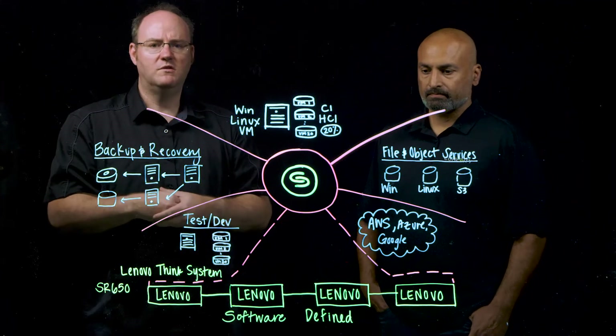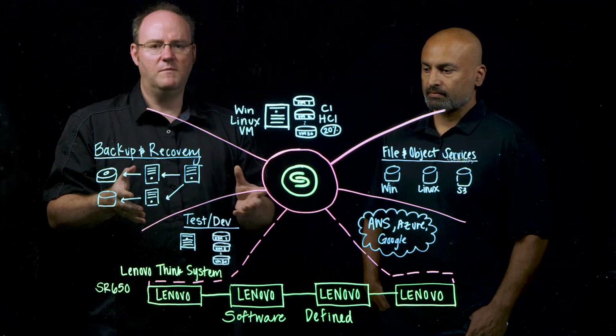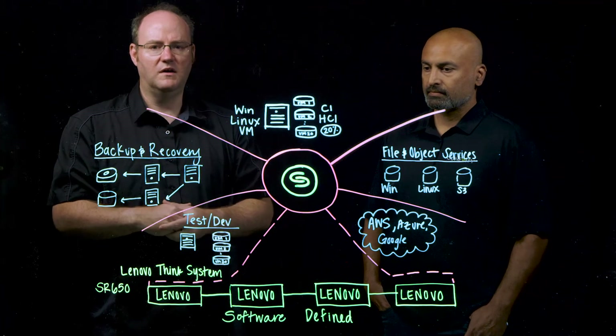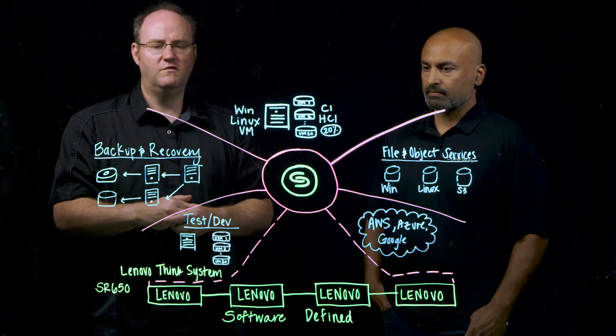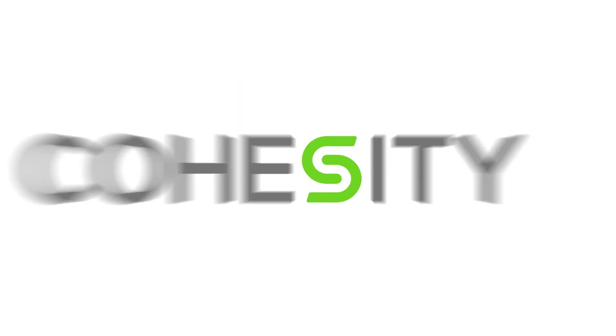If you want to learn more about the Lenovo-Cohesity partnership, head over to our website at www.cohesity.com for more information related to the Lenovo-Cohesity partnership.